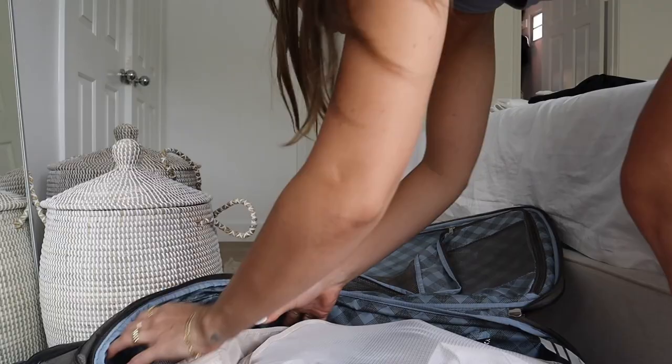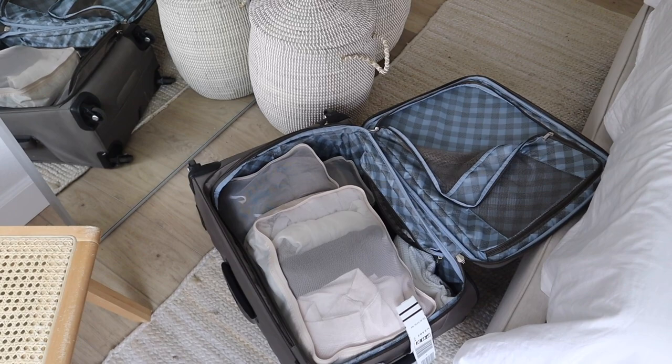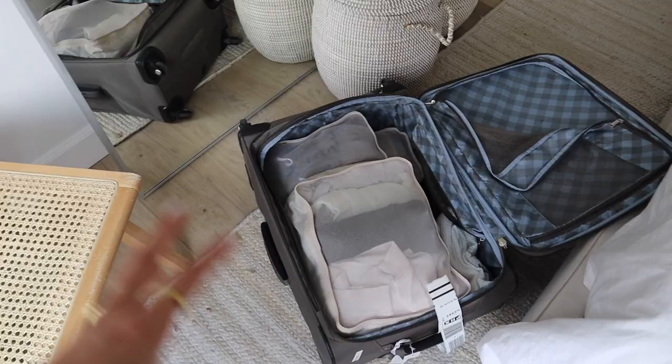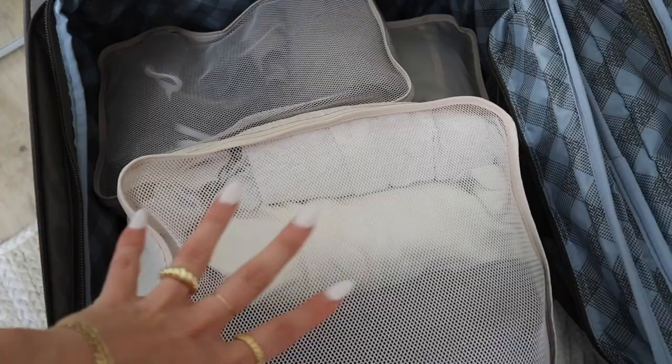Ignore my ugly suitcase — I just don't love the vibe. I really like packing cubes though. I used to watch YouTube videos thinking it was just an extra step for no reason or just for aesthetics, but you can actually fit so much more in your suitcase and it's so nice having things organized — all my workout clothes in one, pajamas in another. I got mine from Amazon, super affordable, I'll link them below.